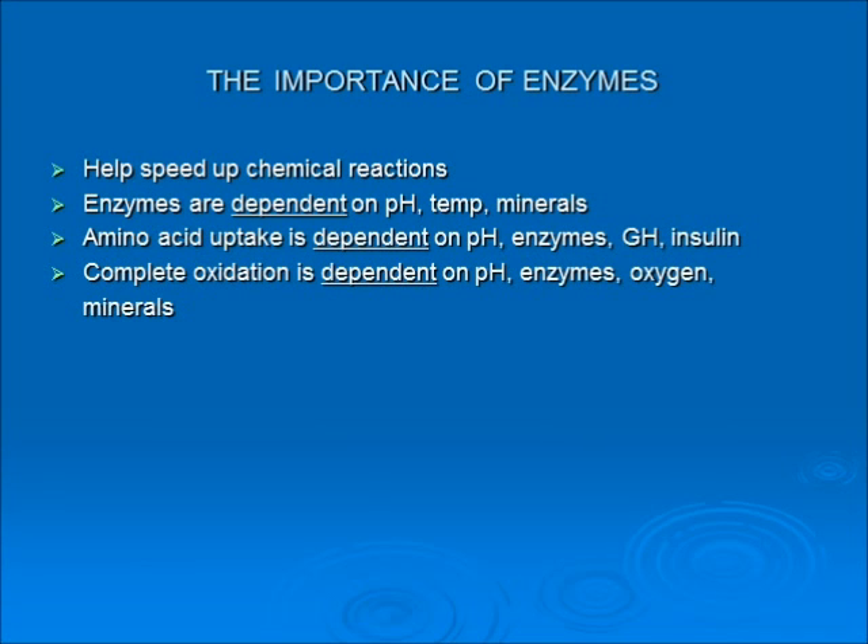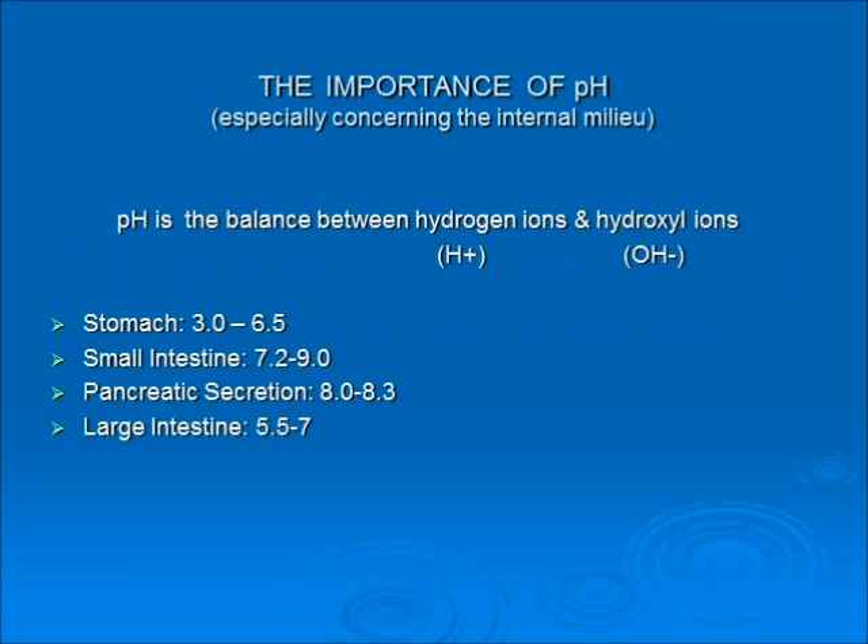The importance of enzymes: they speed up chemical reactions. Enzymes are very dependent on pH, temperature, and minerals. Amino acid uptake is very dependent on pH, enzyme function, growth hormone, and insulin. Complete oxidation — the breaking down of food into carbon dioxide and water — is dependent on pH, enzymes, oxygen, and minerals. All of these things work together.